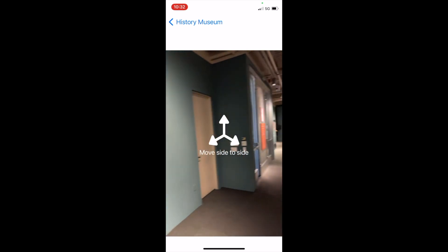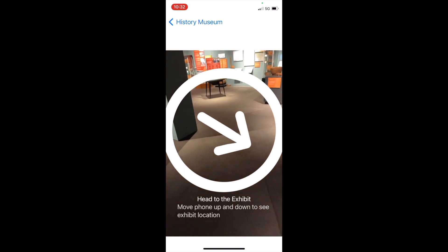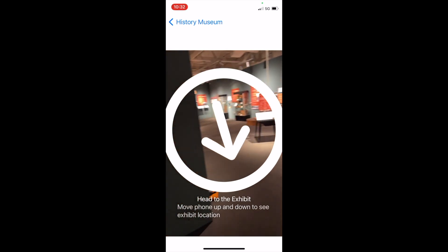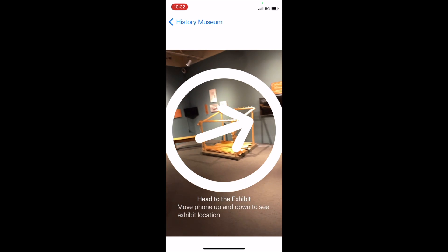Now connected, we'll need to move around a bit to initialize ARKit with the surroundings. Nearby Interaction found the location of the next exhibit. By keeping the directional arrow pointed up, it guides us to the next exhibit.